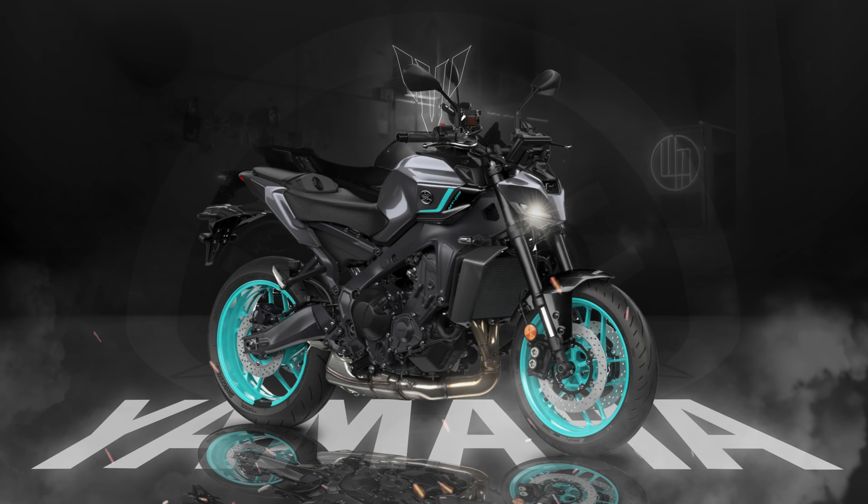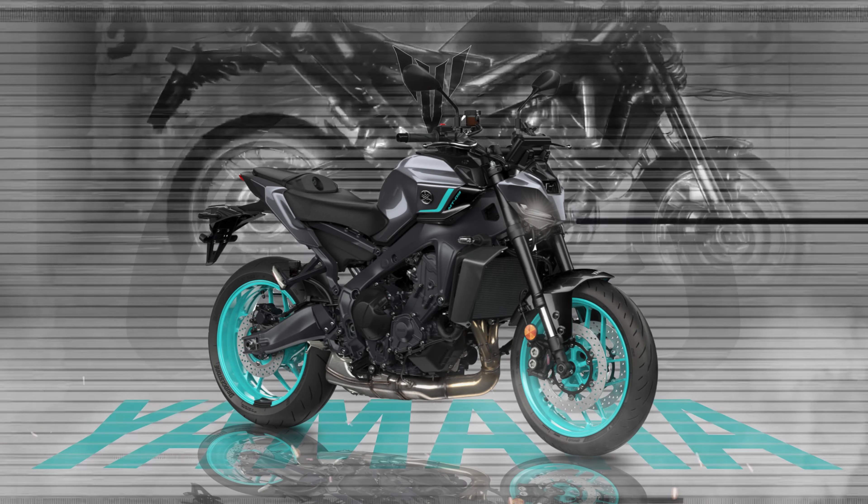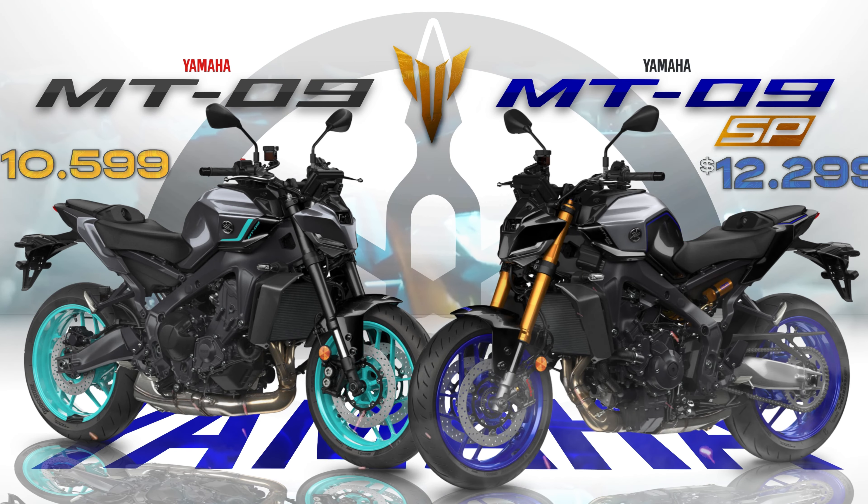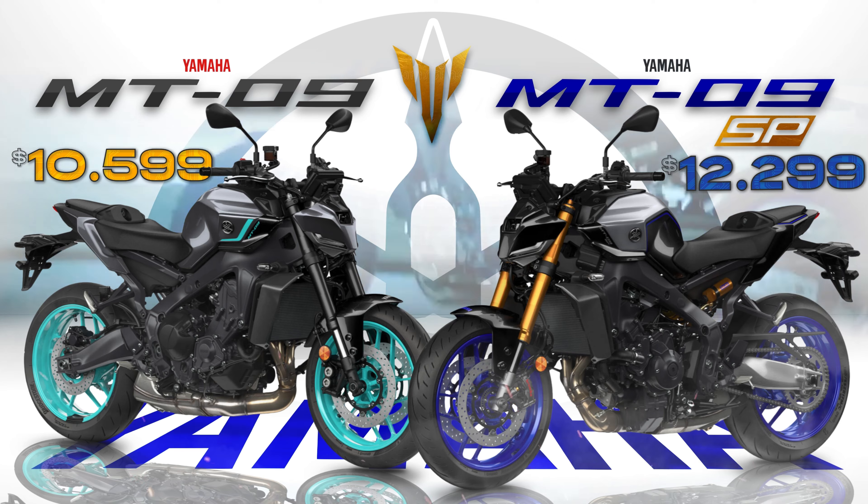You're interested in the new 2024 MT-09, but curious about what sets apart the regular base model from the fancy SP version, which will cost you $1,700 more.